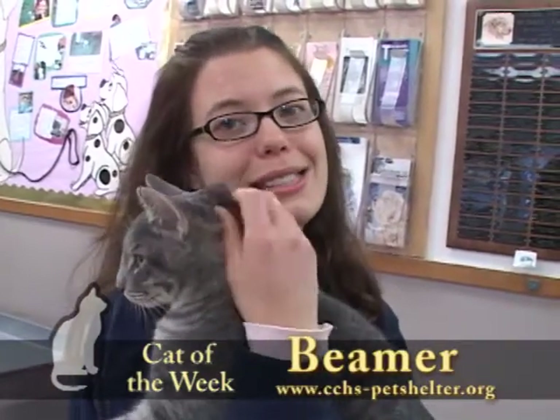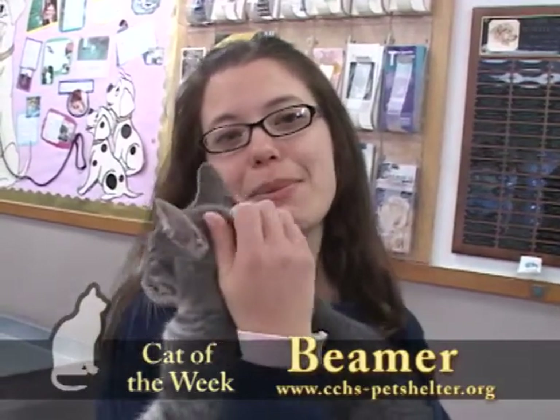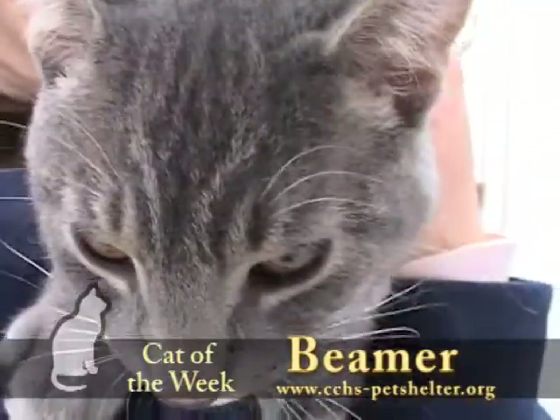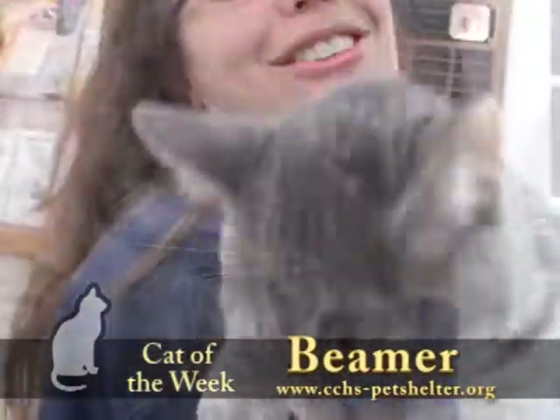They're good with kids and other cats, so almost any home would be perfect for them. Keep them inside, keep them safe, and they will love you. Stop in to see them today. You can apply online to adopt them or stop in at the shelter and do it here.